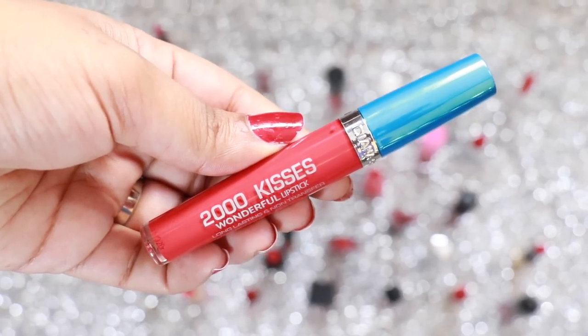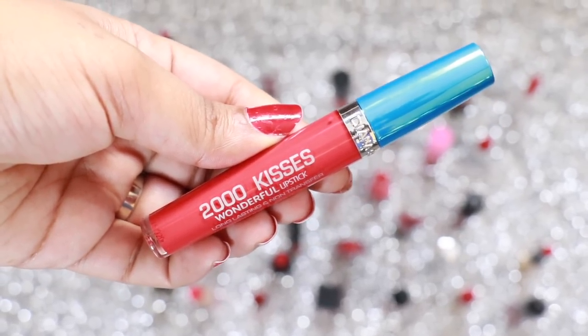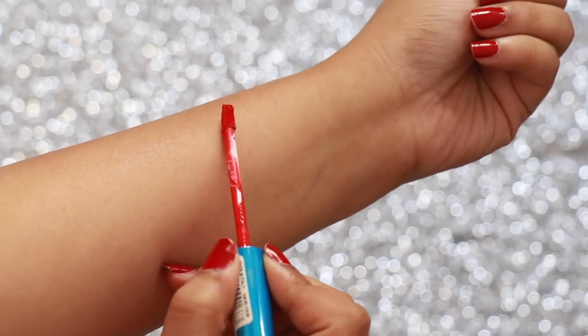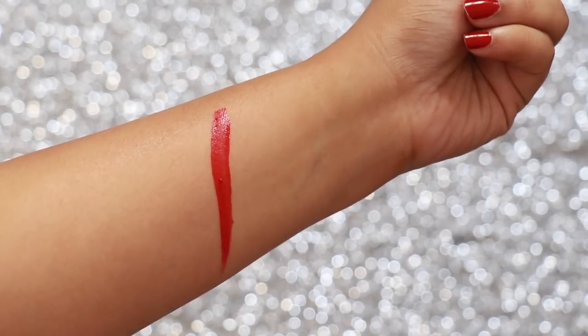Red Nature by Diana of London 2000 Kisses is a very fun and vibrant red colour, so it's great for people who love a bright pop of colour on their lips. I love the formulation of these liquid lipsticks.